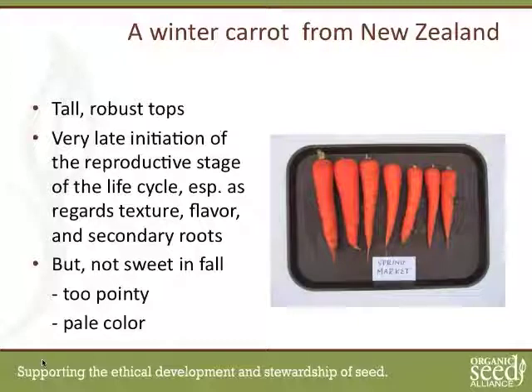The thing that Rumba and Nash's other carrots didn't have was this very late initiation of the reproductive stage. I found a carrot grown for many years in New Zealand called Spring Market that has the ability to hold its quality for sometimes four to six weeks after the normal initiation of flowering. It has very tall, strong tops, but it is not the ideal shape — too pointy — and it's a pale color.